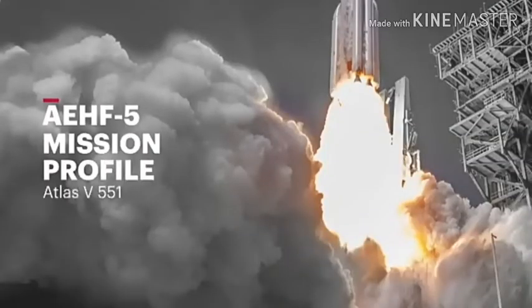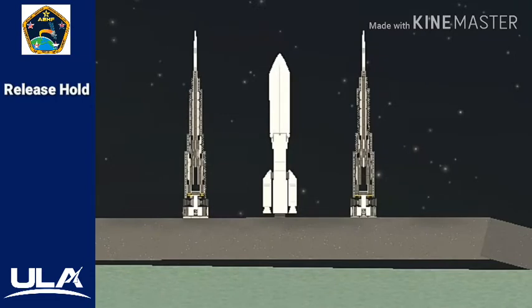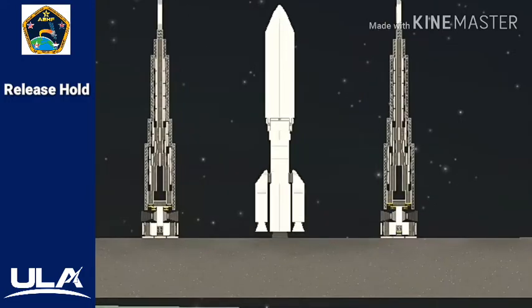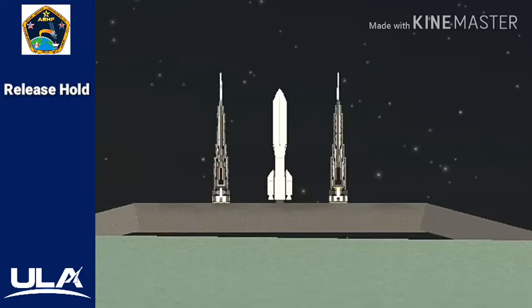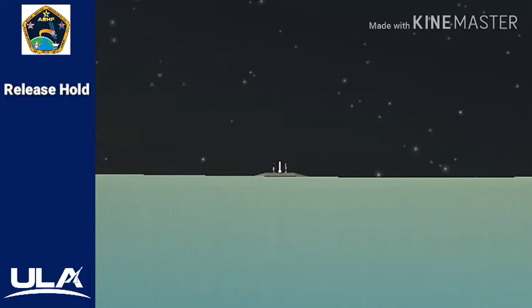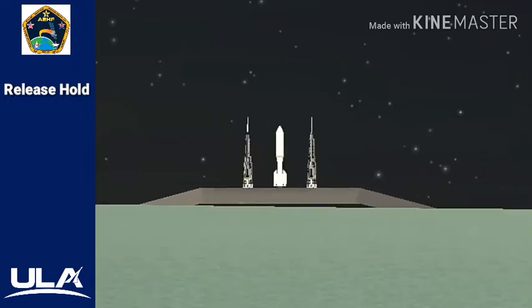Three, two, one, ignition. Rock, report range status. Range green. T-minus 40 seconds. Stable at step three. 28 seconds. ECS reduced for launch. Roger. 25. Status check. Go Atlas. Go Centaur. Go AEHF five.